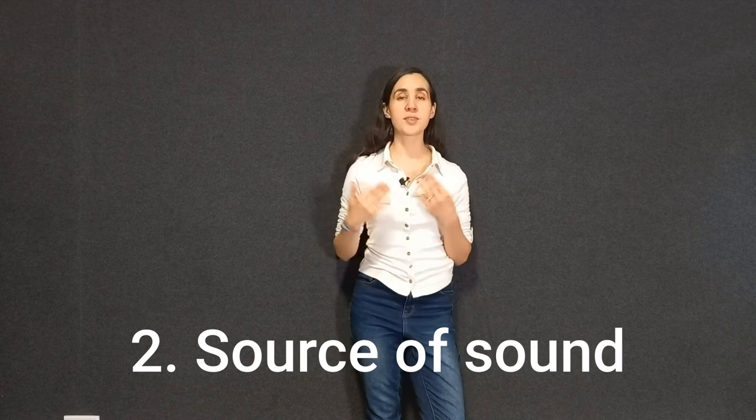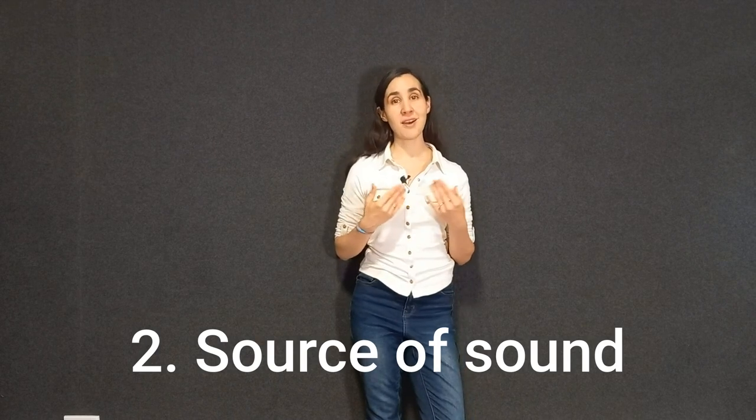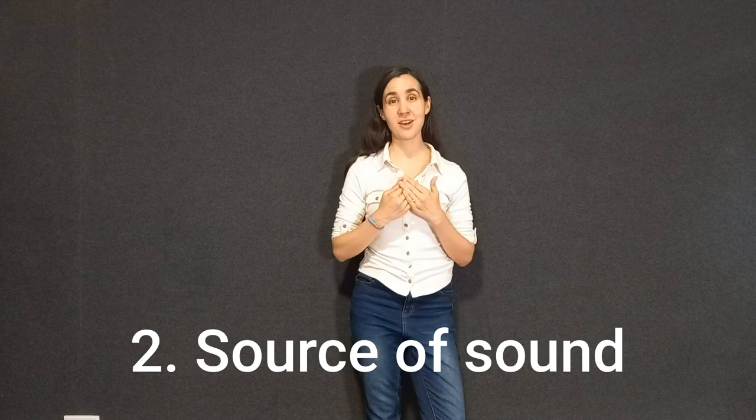The second element of the voice is the source of sound, and in singing, that happens at the vocal cords level. As I said, you have the fuel, you exhale, and when you exhale the vocal cords open and close — that is what gives you the primary vibration. The primary vibration of a sound is never the final sound you hear; that comes from the third element.